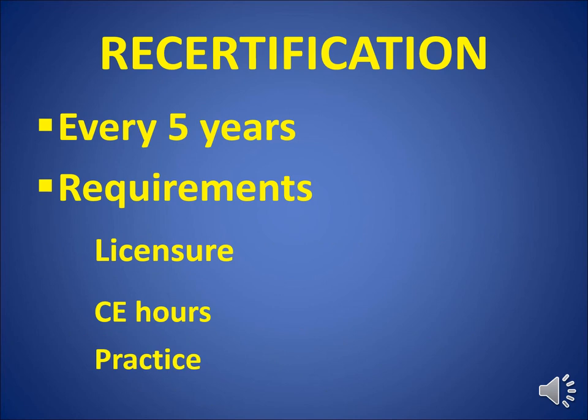Recertification is every five years. Requirements include an unrestricted RN license, 100 continuing competency hours or CE hours — acquired through presentations, publications, or committee work related to holistic nursing or holistic health — and one year or 2,000 hours of holistic nursing practice in the last five years.